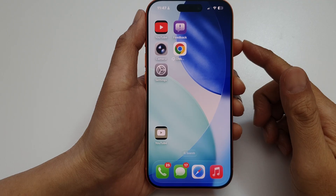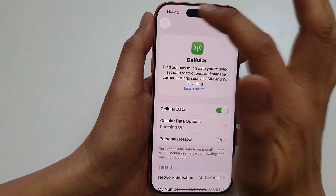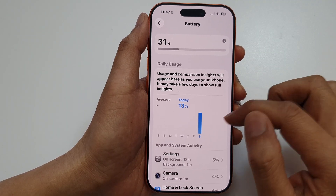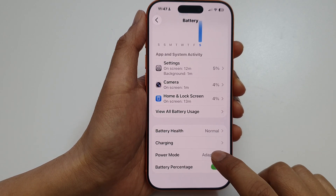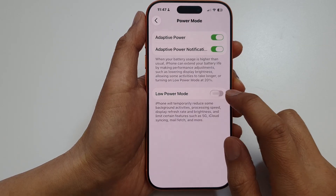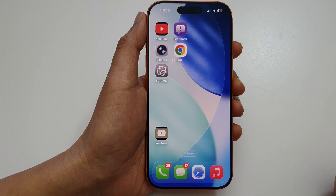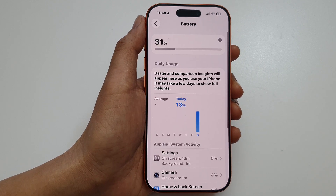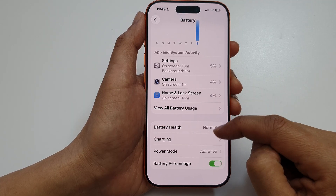Another thing you can do is disable Low Power Mode. Go into Settings and tap on Battery, then turn off Low Power Mode. Note that with the new iOS update, it looks like the power saving option has been removed.